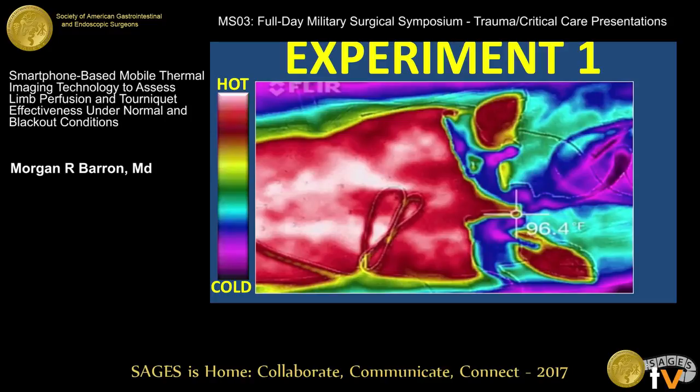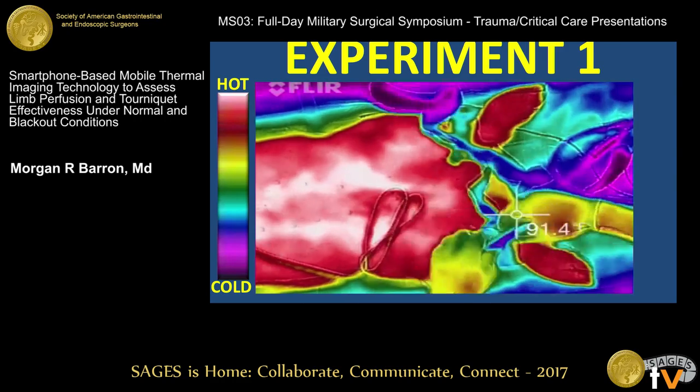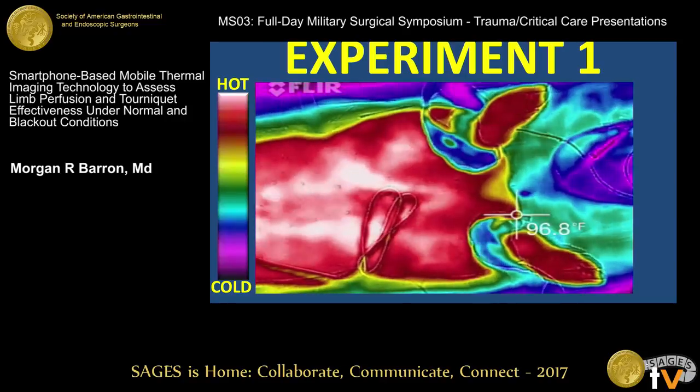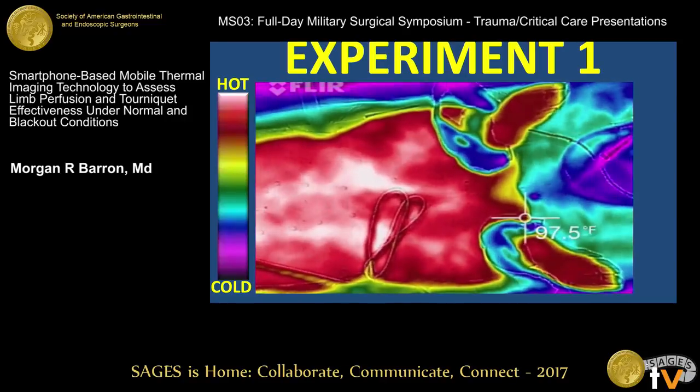To orient you to the thermal images: hotter images are in the white, pink, and light red range, as you can see on the animal's core. In this video, I'm applying bilateral lower extremity tourniquets — these are adequately placed with no blood flow going distal. Note the distal extremities and watch the color slowly wash out. It's a time-lapse video over 10 minutes.